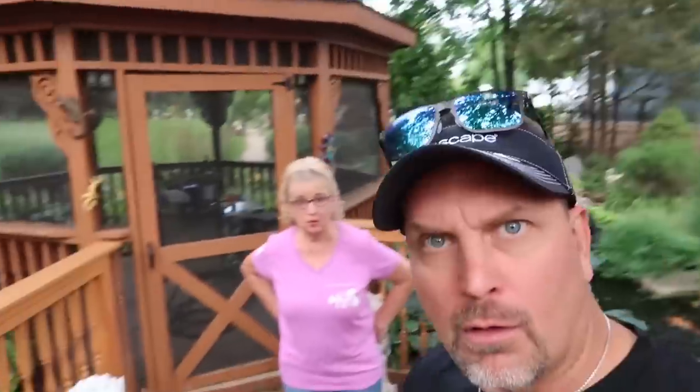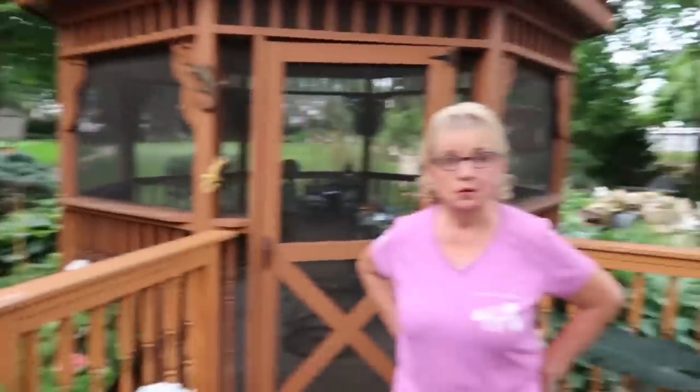How long have you lived here? About another 50 years. Well, why would you ever want to move? You have your vacation home at home.